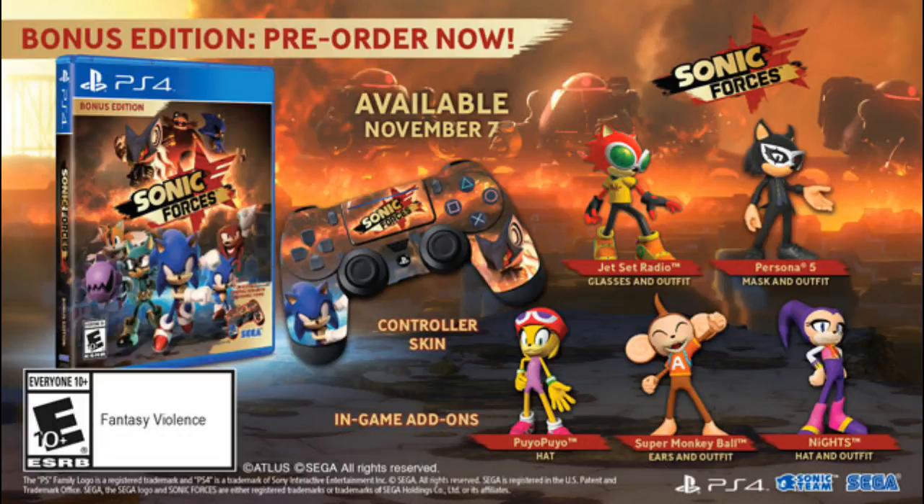So these bonus skins will be for your avatars. Then you have the physical copy bonus edition, and it's going to be available on November 7. The game will cost $39.99 and you guys can go pre-order it now. It's going to be available for the Nintendo Switch, Xbox, and PlayStation 4 — all of them will have the bonus edition.